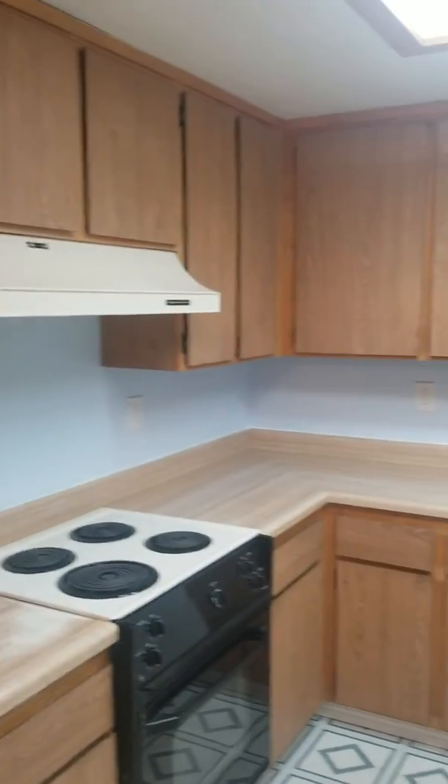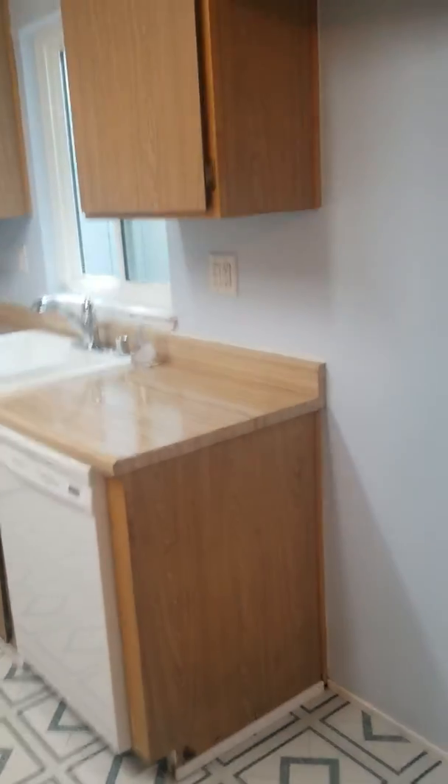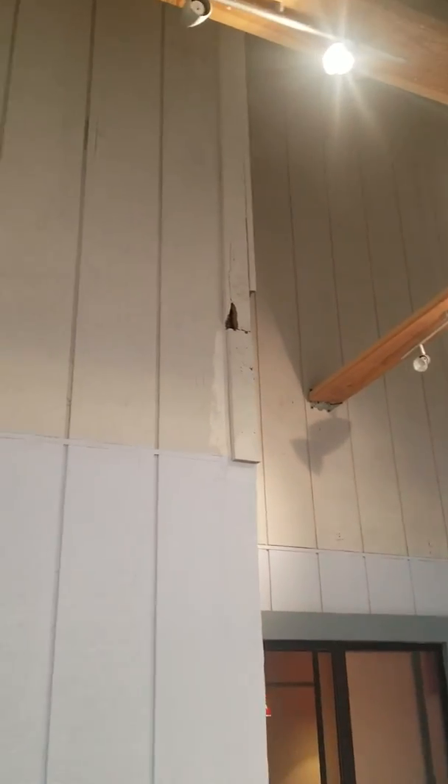Kitchen is a little dated. This is the dining area. There's a little nook or something. I do like the lights — it's okay.